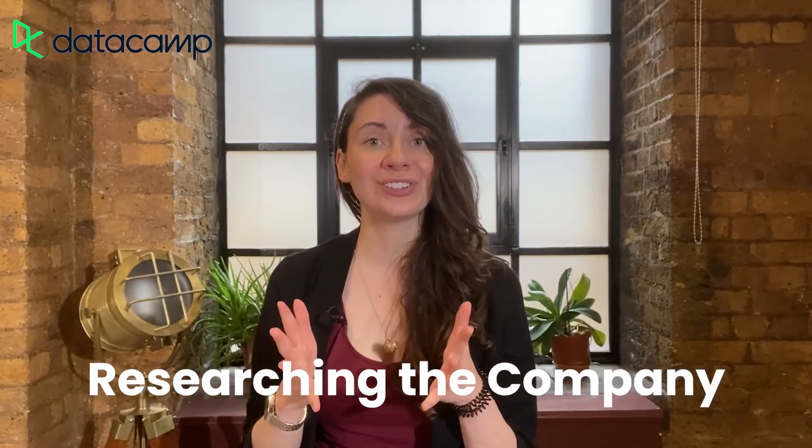In today's video, we'll be diving into one of the most important tasks to complete before your interview, which is researching the company. Researching companies is super important and beneficial to help you ace the interview. Getting a better feel and understanding of the company is a great way to help you feel more prepared and appear more confident when answering your questions, because you'll be more aware of what the company is looking for. Showing the interview panel that you are familiar with the company and enthusiastic about what you do shows that you actually care about the job and that you took the time to prepare.